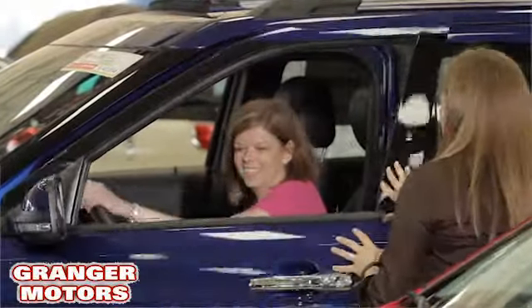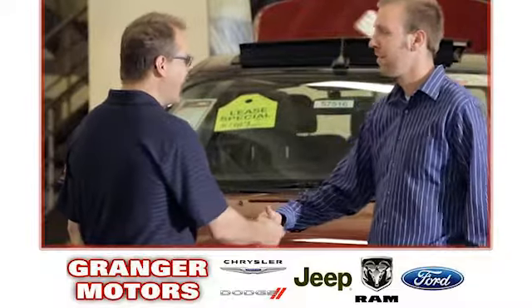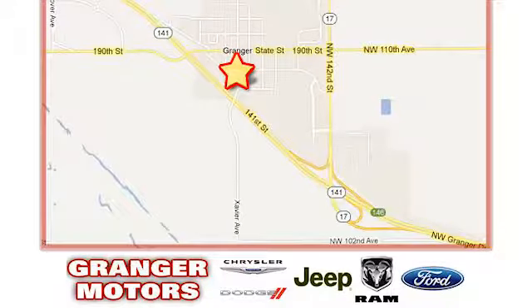At Grainger Motors we specialize in new and used car sales and service. We look forward to doing business with you. Grainger Motors is conveniently located at 1708 Sycamore in Grainger, Iowa.